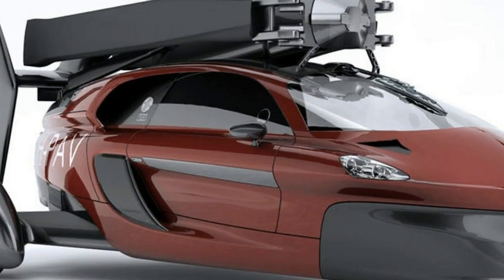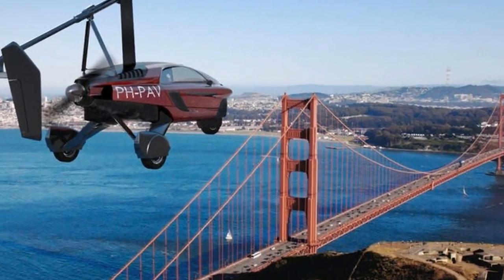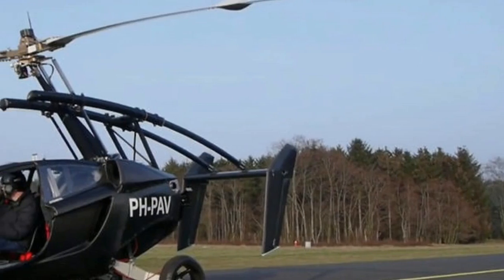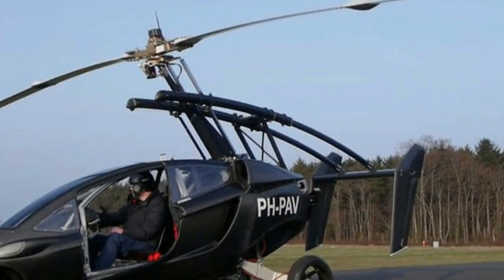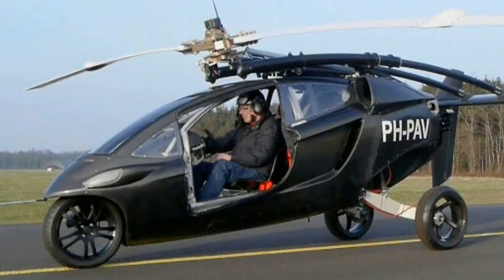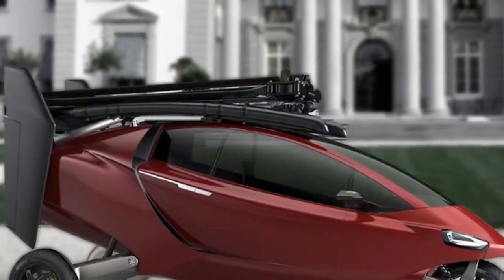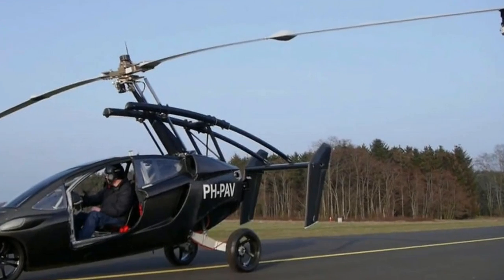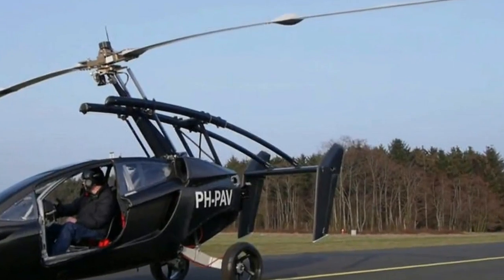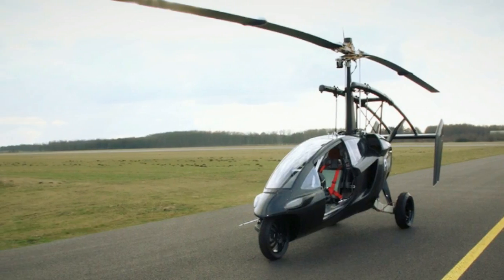In drive mode, the propeller is hidden away inside the vehicle's body while the blades are kept up top in roof box-like storage. P.A.L.V gives the Liberty's 100 HP drive mode engine a top speed of 160 km/h (100 mph), with a sprint up to 100 km/h (62 mph) taking 9 seconds.